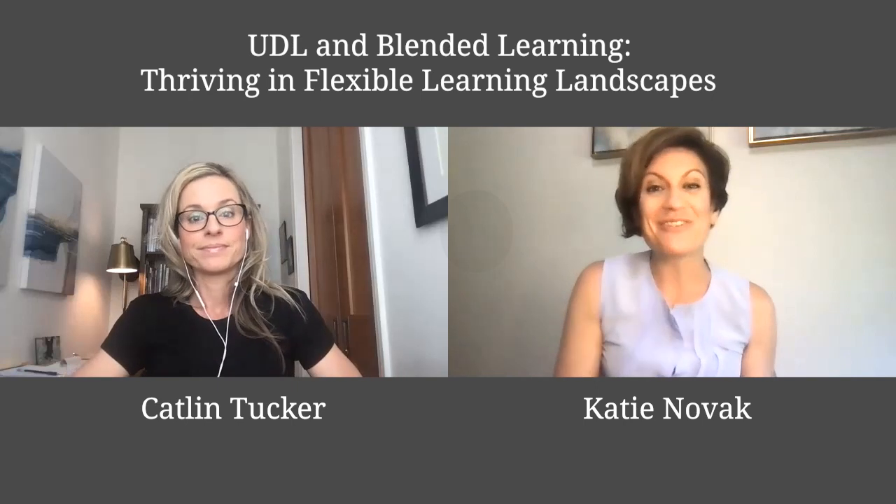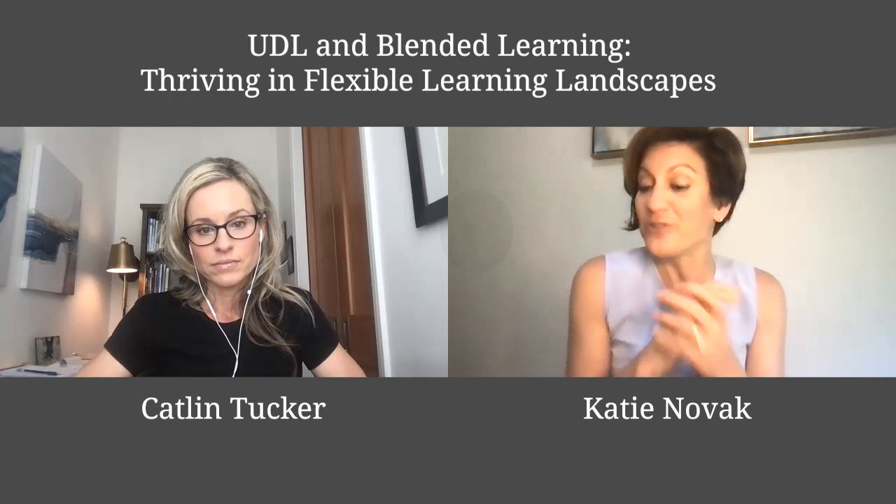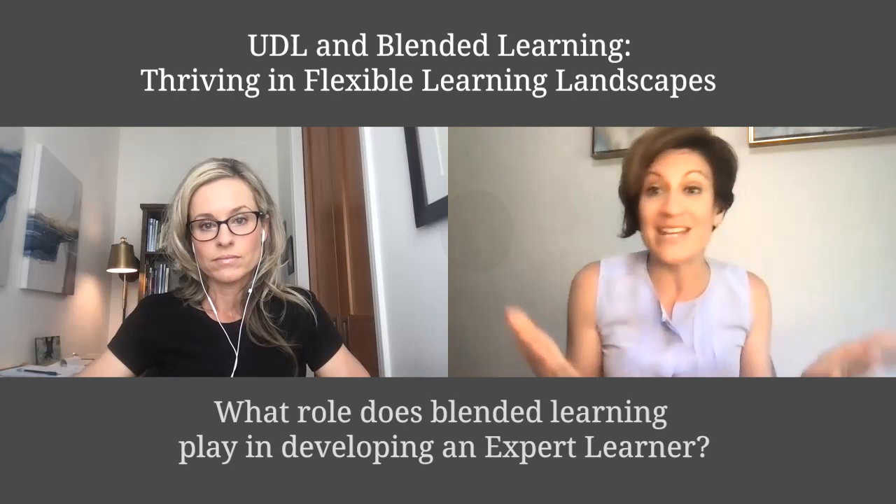All right, everyone, Katie Novak and Katlyn Tucker, we're here answering questions about our upcoming book, UDL and Blended Learning. One question that we got from a colleague was: the goal of UDL is to develop expert learners, but what role does blended learning play in this?